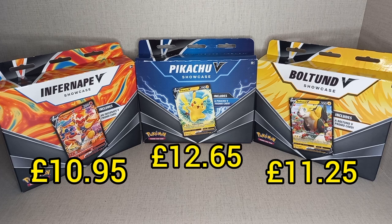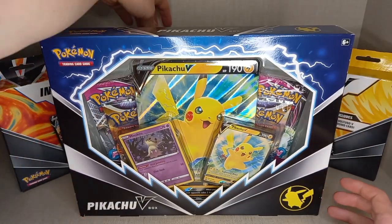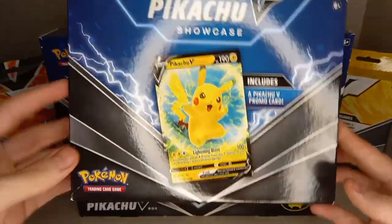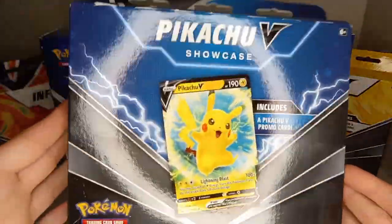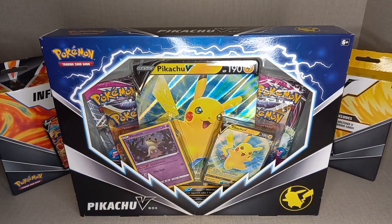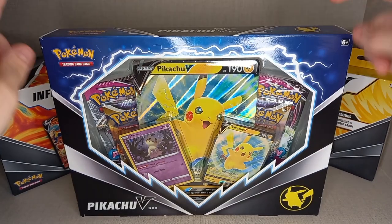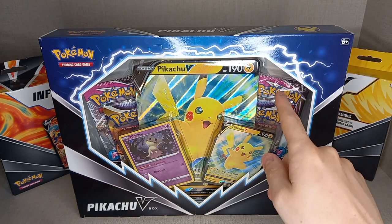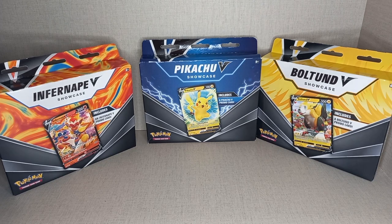The idea was these would come out just before these boxes. So this is the Pikachu V Box and this is the Pikachu V Showcase Box — it would come out a couple of weeks before to show you what you'd get. But it doesn't completely show what you get, because in the actual V boxes you get an extra Cosmic Promo holo and an extra pack.